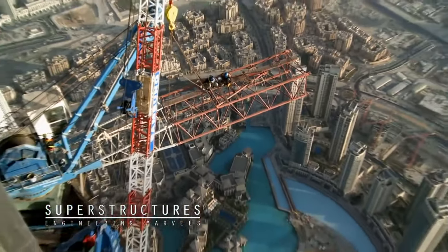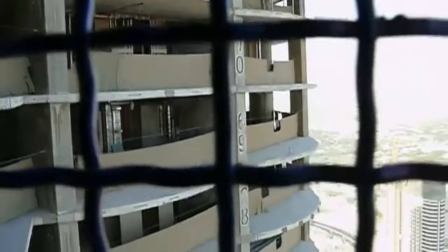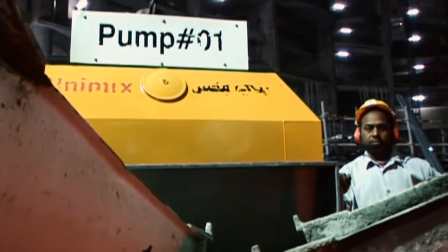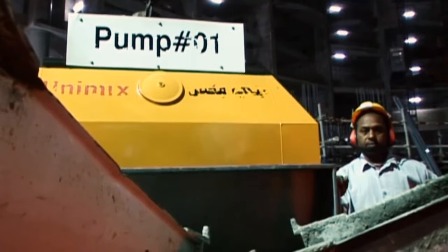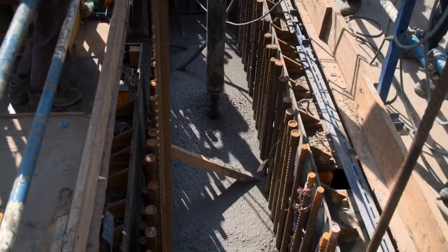Constructing the world's tallest building means every stage must be supersized. One of the challenges is getting construction materials up to the required height. It takes about a minute to pump concrete up 50 feet, so to reach the upper levels of the Burj Khalifa, the concrete will be in the pipes for more than half an hour — a big problem, as it can start to harden and essentially cause the pumps to fail. If the pumps fail, construction grinds to a halt.